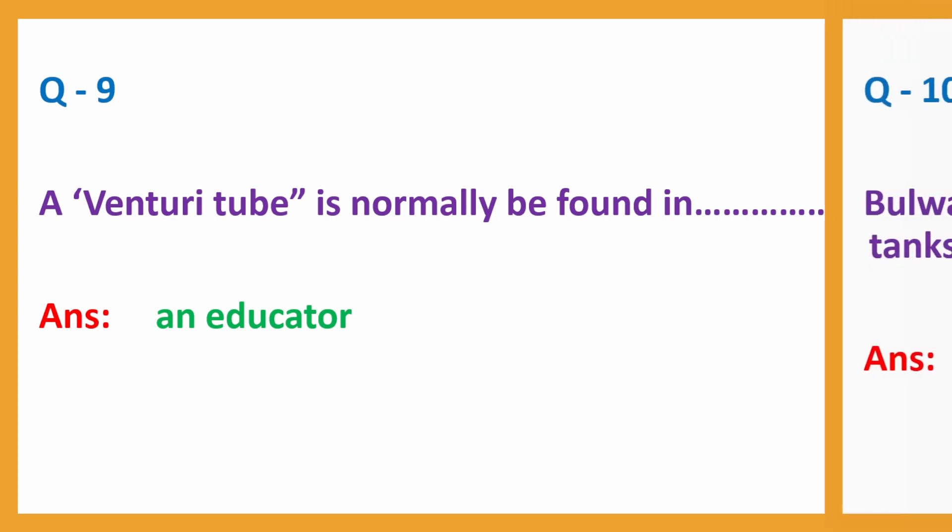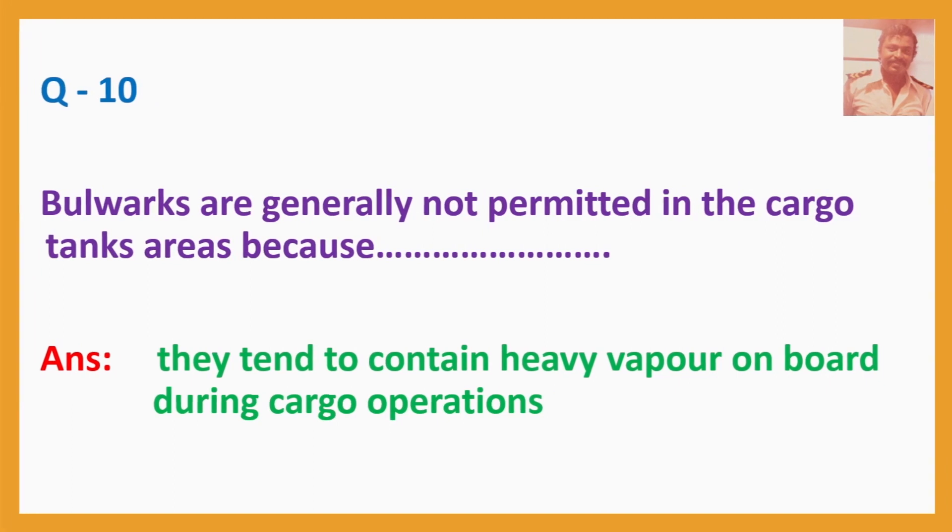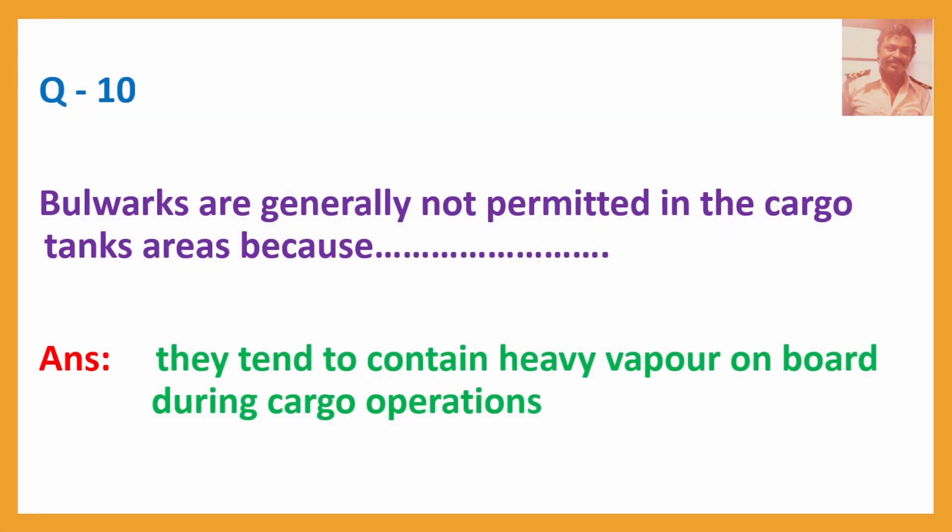Question No. 10: Bulwarks are generally not permitted in the cargo tank area because — Answer: They tend to contain heavy vapour on board during cargo operations.